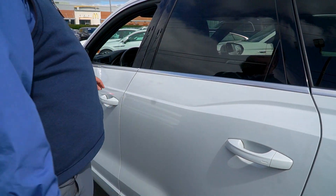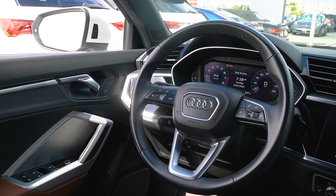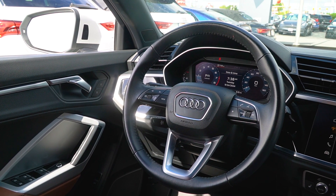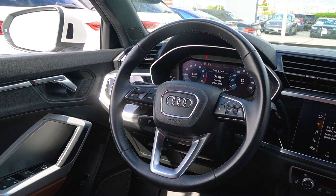Let me pop open the driver's door — take a look at that nice brown interior, let me jump in and show you around the inside. Alright Mary, take a look at the interior here. Of course you have a fully leather wrapped steering wheel, virtual cockpit, lane keep assist built in, and heated mirrors.